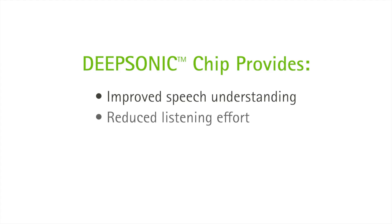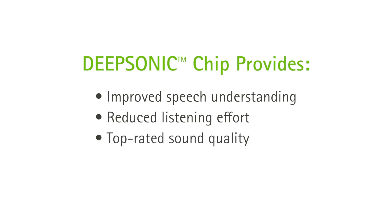Phonak developed Spheric Speech Clarity to address the communication difficulties our end users face in noise. We hoped that our powerful DeepSonic chip would provide unparalleled signal-to-noise ratio benefit, resulting in improved speech understanding and reduced listening effort with superior sound quality. And that's exactly what we found.